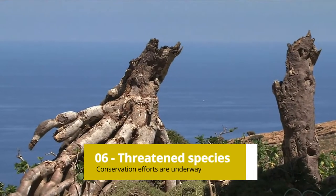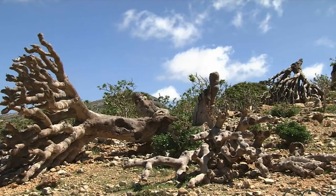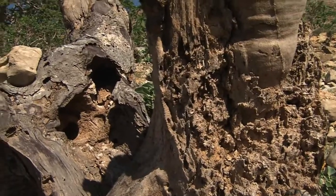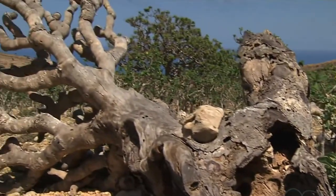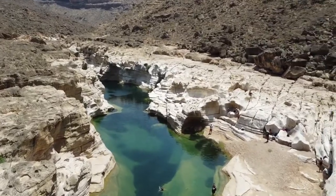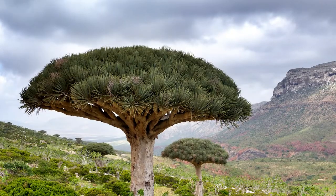Threatened Species: Despite their resilience, Dragon's Blood Trees are threatened by habitat loss, grazing by livestock, and the impact of climate change. The Socotra Archipelago has been listed as a biodiversity hotspot, and conservation efforts are underway to protect the unique flora and fauna of the region.